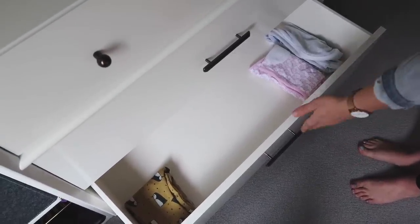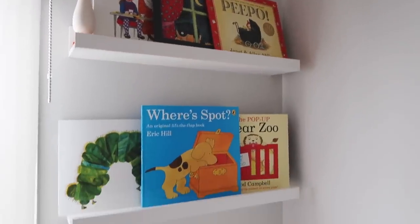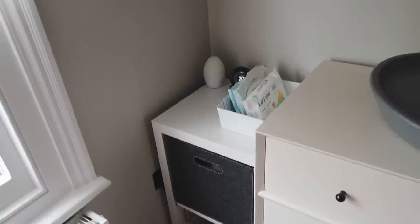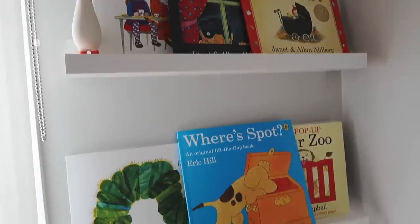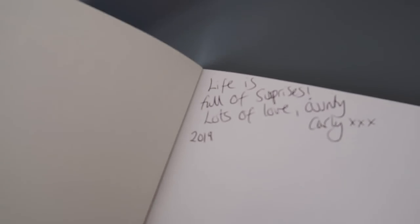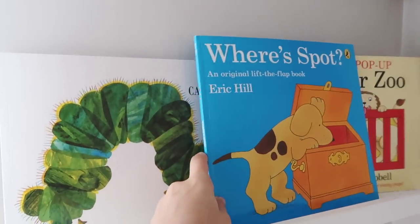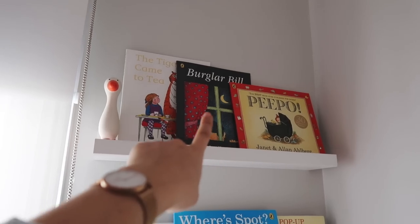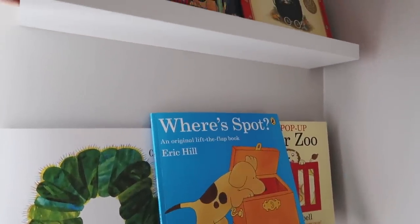Just above this changing station area are two IKEA shelves - normally for pictures - which I thought would be a great place for books. My sister Carly bought us six classic kids' books as her present, and in each one she's taken a quote from the book, written it inside, and put 'love Auntie Carly.' Some of my favourite kids' books: Where's Spot, Dear Zoo, The Very Hungry Caterpillar, Peepo, Burglar Bill, and The Tiger Who Came to Tea. There's also a little teething toy up there - I just think it's a really good use of this corner.